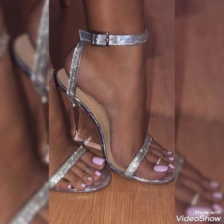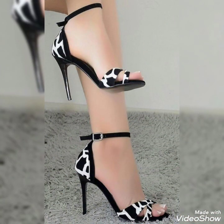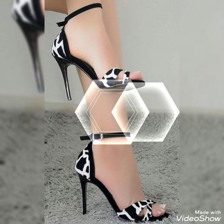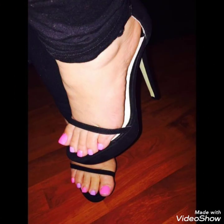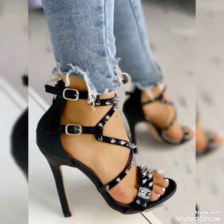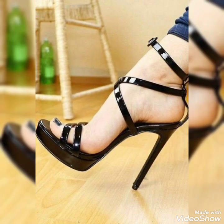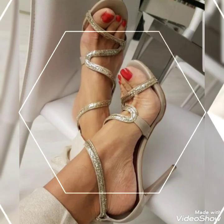Dear viewers, if you like this video then please share it with your friends, family, and relatives. Friends, when you wear these beautiful high heel sandals, you can totally change your personality and make your look more elegant and gorgeous.